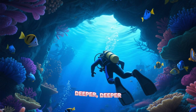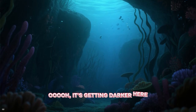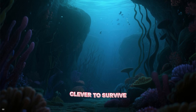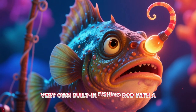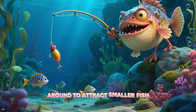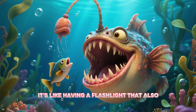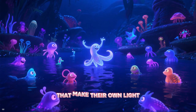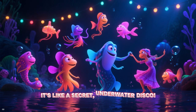Now let's dive deeper, deeper, deeper into the Twilight Zone. It's getting darker here — not much sunlight reaches this far down, and the animals here have to be clever to survive. Meet the anglerfish! This amazing creature has its very own built-in fishing rod with a glowing lure on its head. It wiggles this light around to attract smaller fish, and then — gulp! Lunch is served! It's like having a flashlight that also finds your snacks for you. This zone is full of animals that make their own light, a skill called bioluminescence. It's like a secret underwater disco.